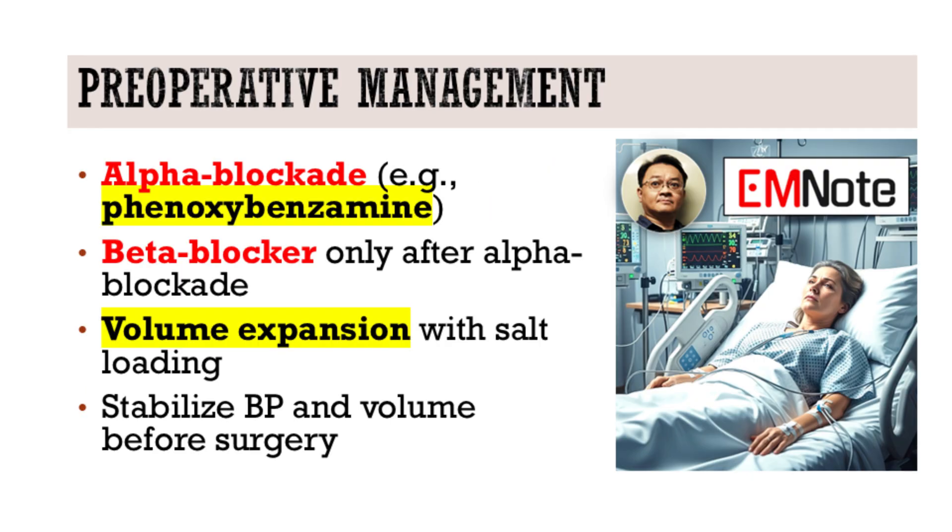Let's talk about management. How do we prepare these patients for surgery? Preoperative medical optimization is essential. Start with alpha blockade, typically phenoxybenzamine, to control hypertension and prevent intraoperative crises. After adequate alpha blockade, beta blockers may be added if tachycardia persists. Volume expansion with liberal salt intake is also recommended to stabilize intravascular volume before surgery.